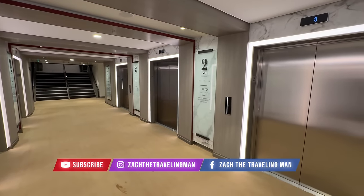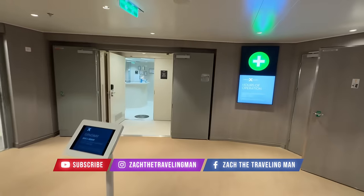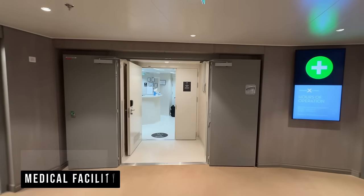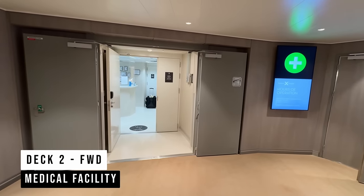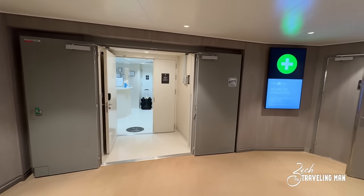We'll start our tour of the brand new Celebrity Ascent here on Deck 2 Forward. The only location here for guests on Deck 2 Forward is the medical facility. If you have any medical needs — if you need medication or any type of medical assistance while you're on your cruise — you come here to Deck 2 all the way forward on the ship.